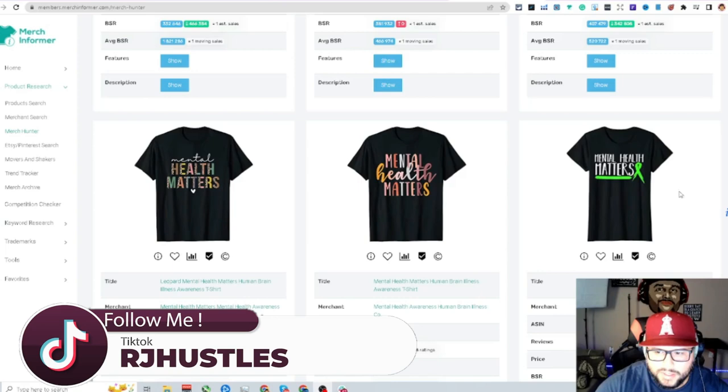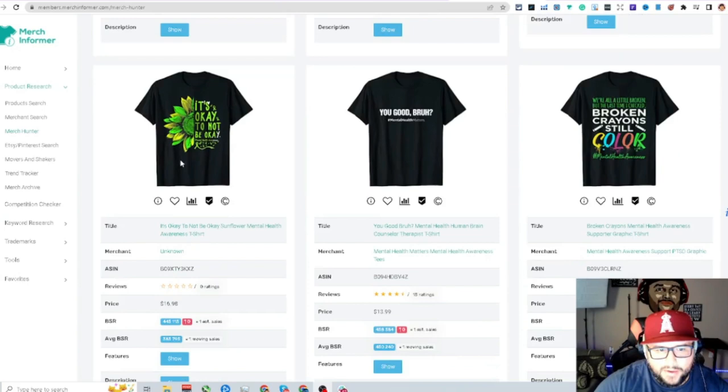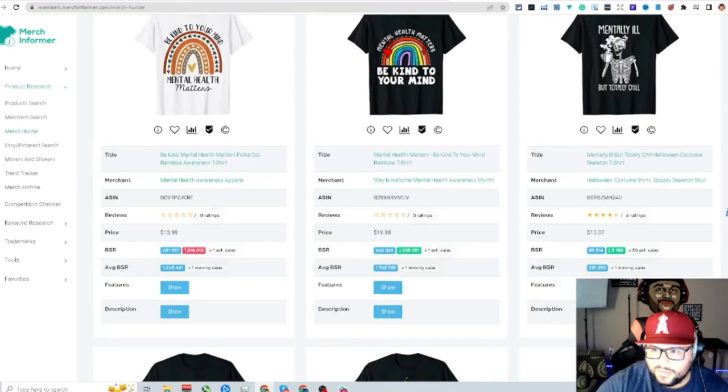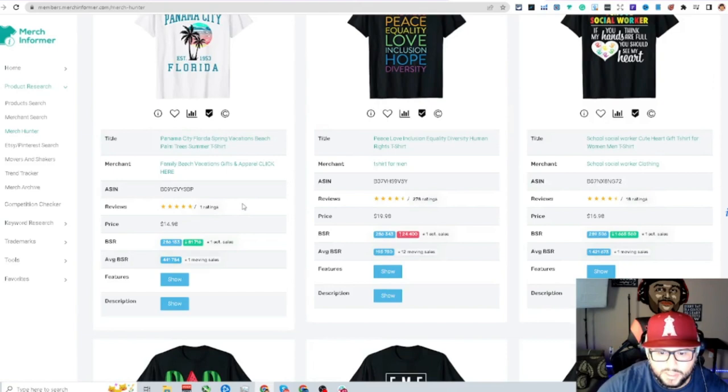You can see this text-based design with half of it in leopard print, and there's the awareness ribbon colors too. There's also a sunflower-type design — 'you good bra, mental health matters.' There's a lot that can be done in this niche. It's trending and crushing, and you can definitely make a top seller with consistent numbers here.